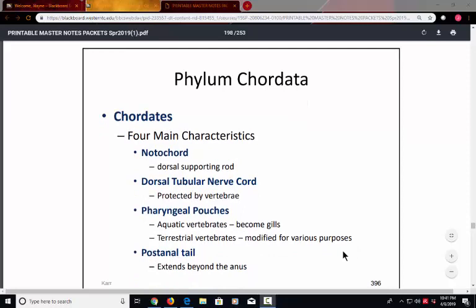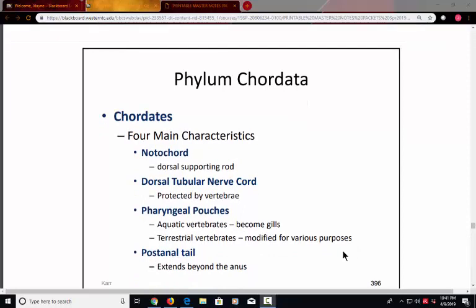The chordates — phylum Chordata — is made up of organisms that have an internal supportive structure. Rather than an external skeleton made of chitin, as we saw in the crustaceans and the insects, we have an internal supporting rod called the notochord. We also have a nerve cord, which is the early version of a spinal cord, pharyngeal pouches where gas exchange can occur, and a post-anal tail that extends beyond the anus — a unique evolutionary development of phylum Chordata.